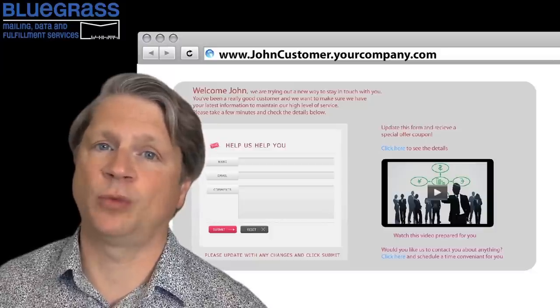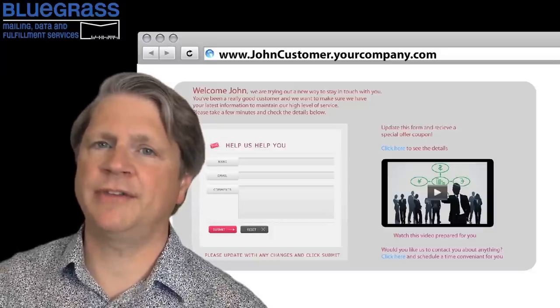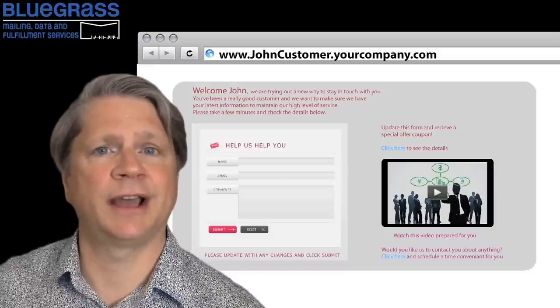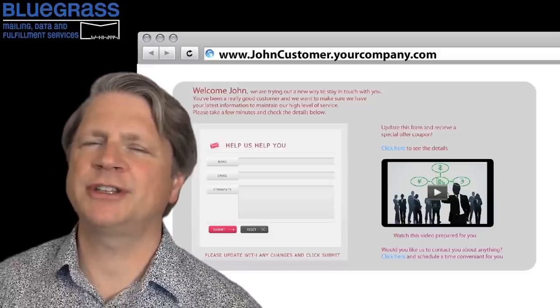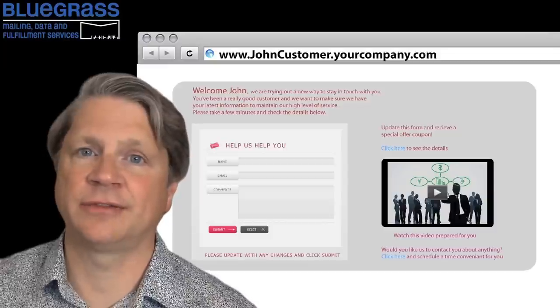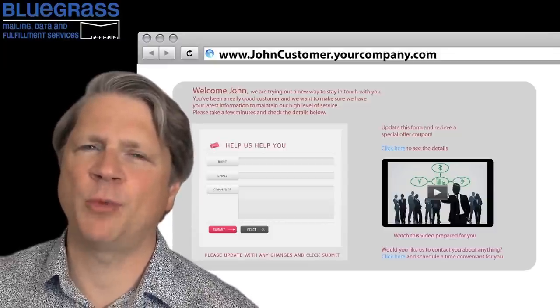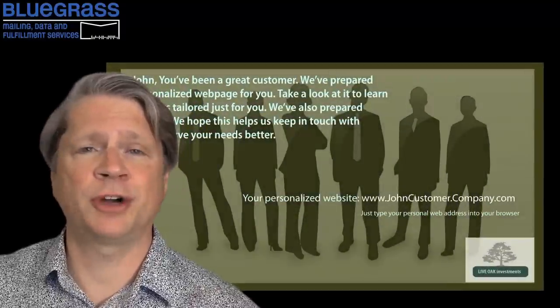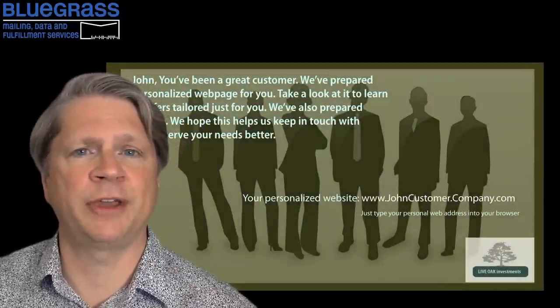And you're doing it in a very interactive way. The information is relevant and the experience is interactive and individualized. Perspective customers really start to think about how your business can benefit them. And because it's interactive, you're providing them with a real-time way to tell you what their needs are. But this is just the beginning of what modern techniques can do to personalize and customize a direct mail piece.